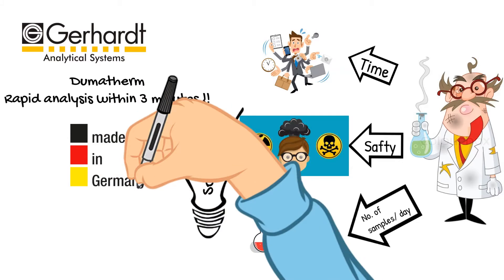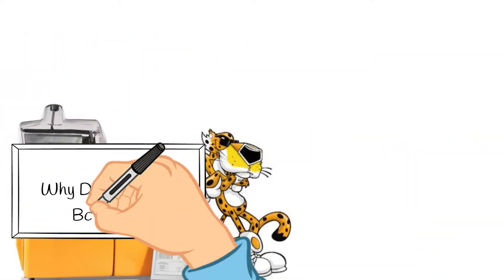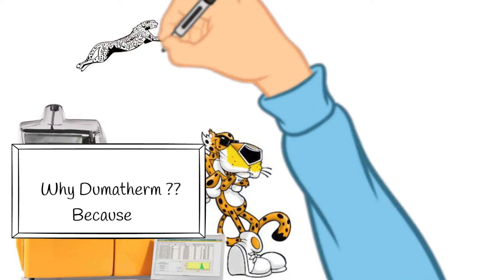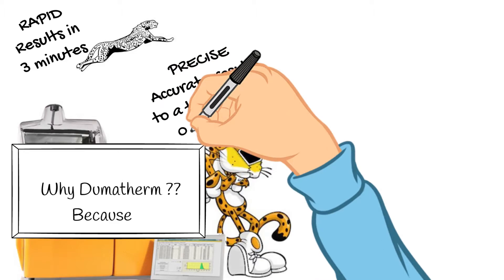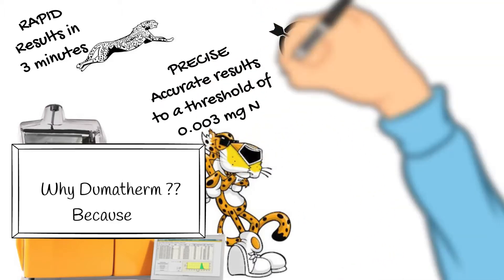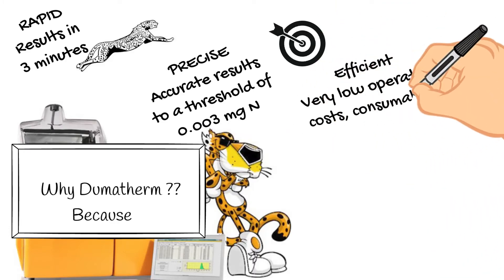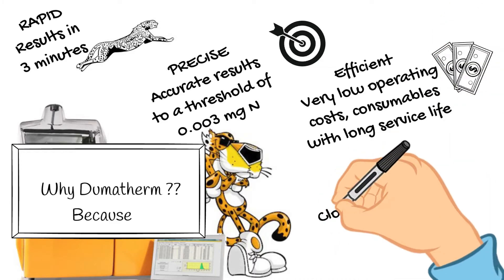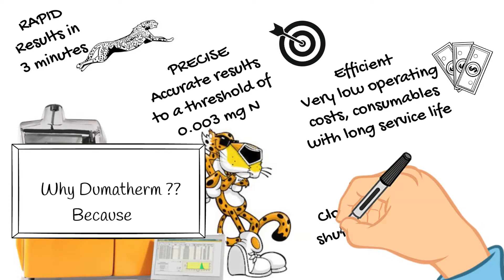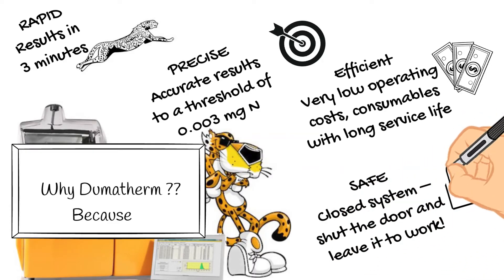For efficient rapid nitrogen determination using the Dumas method — why DumaTHERM? Simply because it's rapid: you will get the result in only three minutes. It's precise: accurate results to the threshold of 0.003 milligram nitrogen. It's efficient: very low operating cost with consumables of long service life. Also, it's safe: DumaTHERM is a closed system — you only need to shut the door and leave it to work.